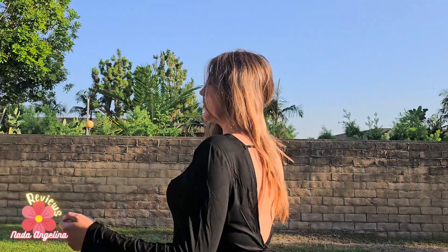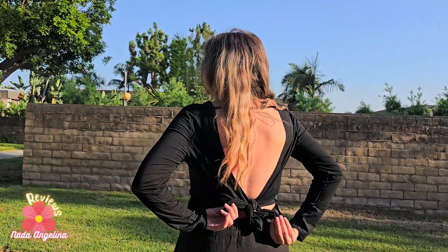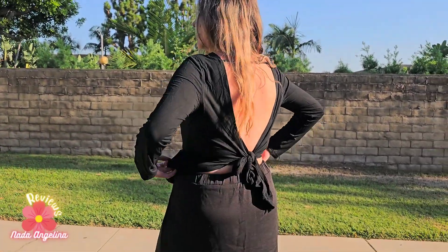Look at this gorgeous top — it has an open back and you can tie it. It's made of an elastic kind of material, really nice. It's very bougie and very luxury feeling.